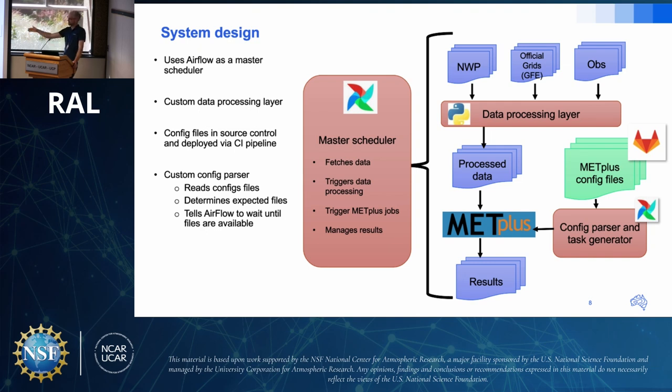Over all of this is a tool called Airflow, used as a master scheduler. It can be configured to fetch data, trigger data processing, pull METPLUS config files from source control, and then trigger the METPLUS jobs themselves. The system is as automated as possible: when scientists put their config files into source control, they very quickly see a METPLUS job running and start seeing outputs.